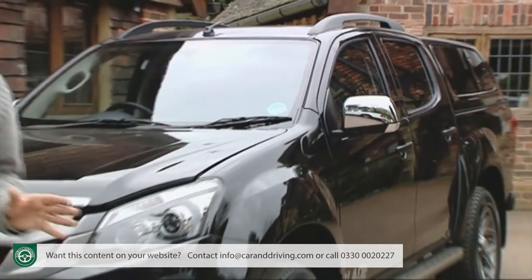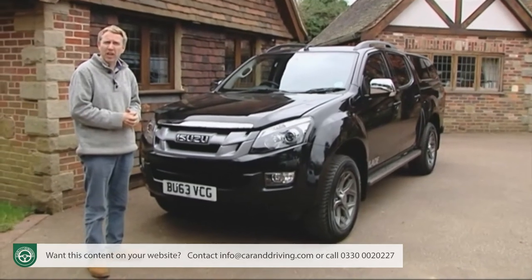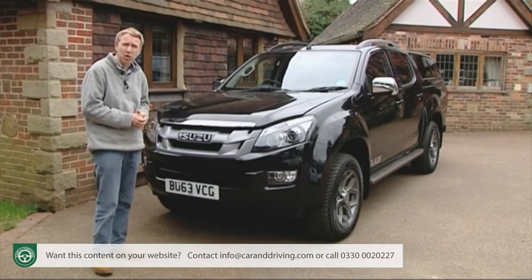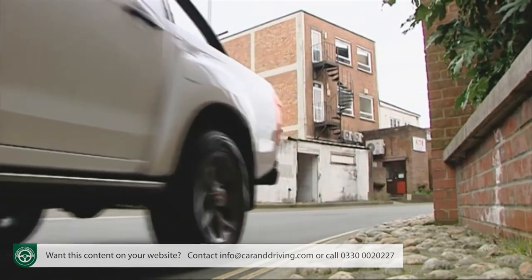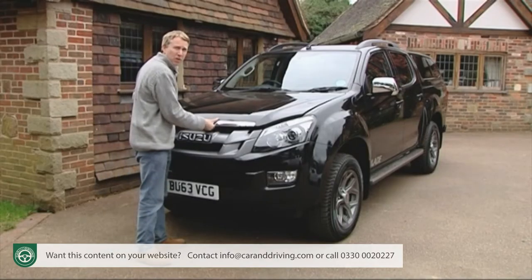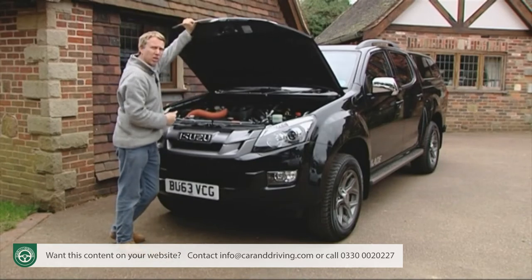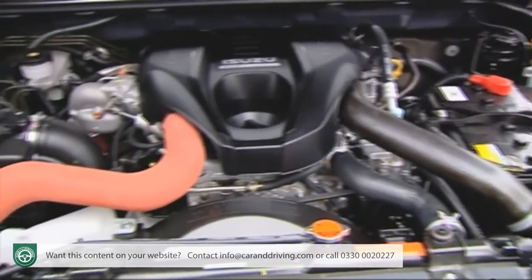Servicing is every 12,000 miles or 24 months. On the eco front, the CO2 emissions figure is a very respectable 192 grams per kilometre for the manual version, and there's a dual exhaust gas recirculation system to cut down on NOx nitrogen oxide emissions. This very efficient Common Rail Euro 5 compliant unit can return a class-leading 38.7 miles per gallon for the manual version on the combined economy cycle.